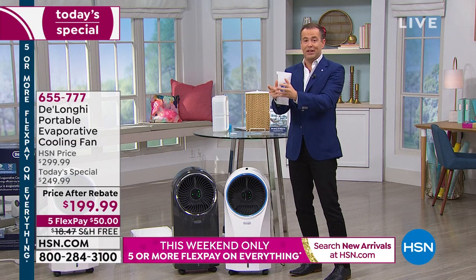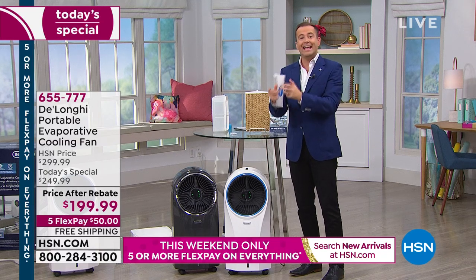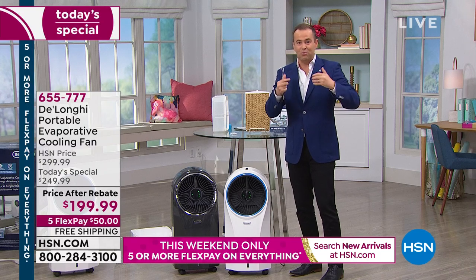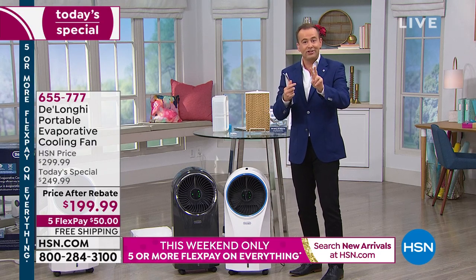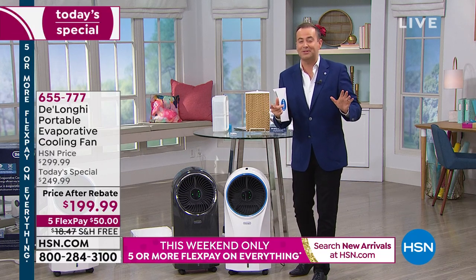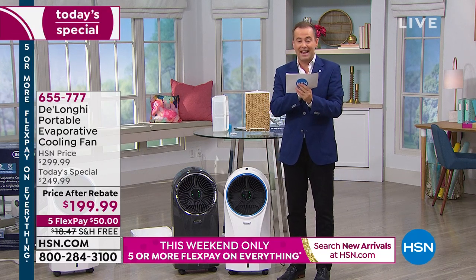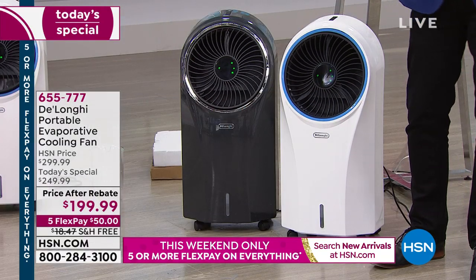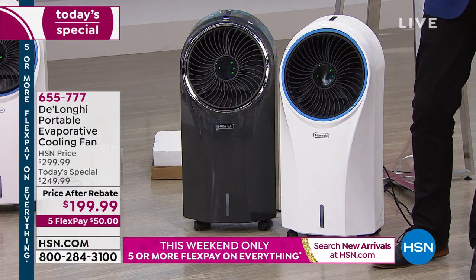Put this in a prime position in the living room, the bedroom, the kids' room — it's going to do it. Remember the pricing: normally $299, we've taken $50 off, we're giving you another $50 in rebate, and you've got free shipping.